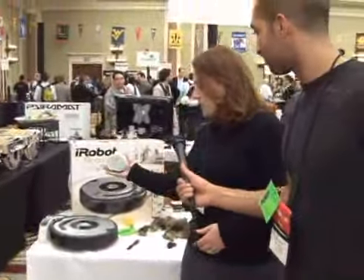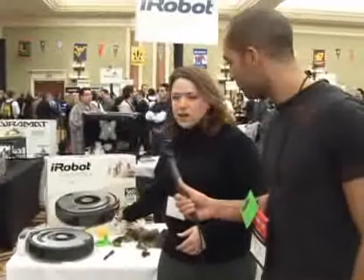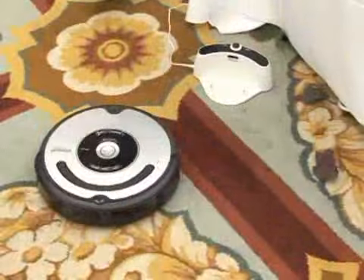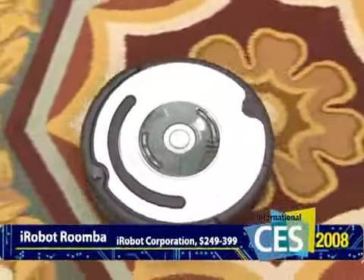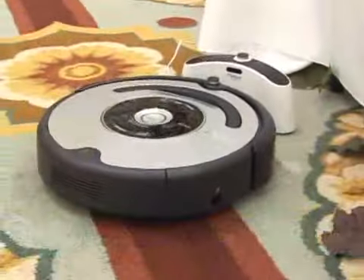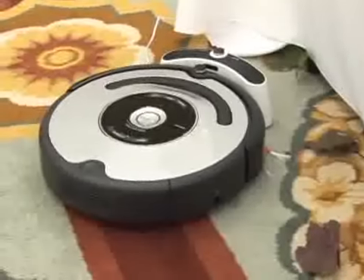What it does is it actually communicates with these little devices and it can do systematic room-to-room cleaning. So you can set it to clean your house every day at noon time. Every day at noon it backs up off its base, cleans your floors, goes room to room, comes back, docks itself, and goes out again the next day.